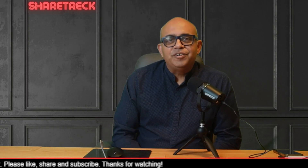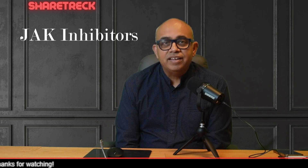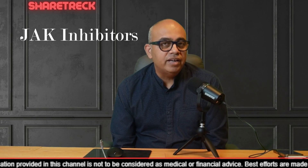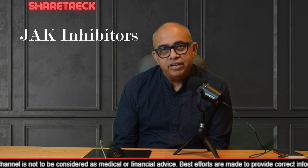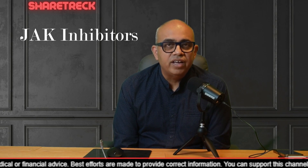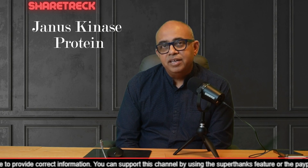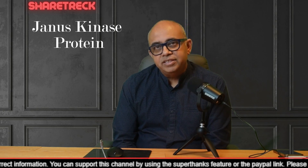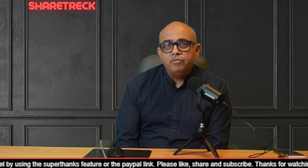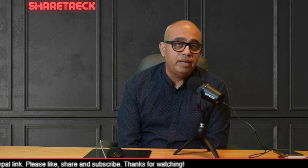Welcome back, friends. Today I want to talk about JAK inhibitors. They belong to a category of drugs known as targeted therapies or biological therapies. These medications are specifically designed to interact with certain molecules or proteins in the body that are involved in causing or worsening particular diseases. JAK inhibitors stand out as a special class because they specifically target the Janus kinase proteins — that's where the name JAK inhibitors comes from. The Janus kinase proteins play a critical role in regulating immune responses and inflammation, and by focusing on these proteins, JAK inhibitors have a unique mechanism of action compared to other types of drugs.